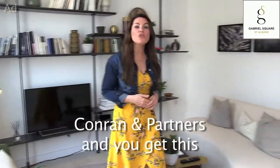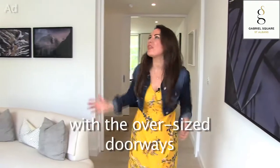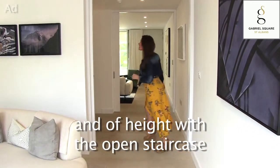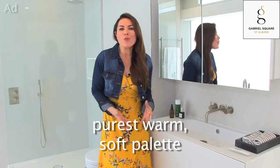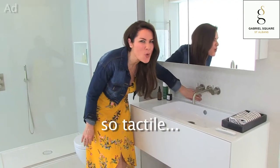The interior's been designed by Conran & Partners and you get this immense sense of light and space with the oversized doorway, and of height with the open staircase. In the bathrooms they've given us this purest, warm, soft palette and again natural materials — so tactile.